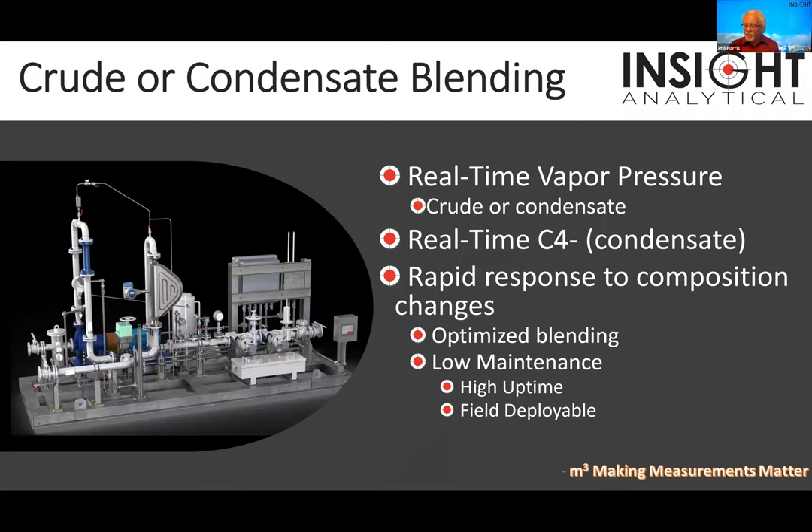For crude and condensate blending, we push butane — a low-value product — into crude or condensate, which are high-value products. We get to sell the cheap stuff as if it's good stuff. It's like watering down the whiskey at your bar — you take cheap stuff, put it in, sell it as a full shot. It's a license to print money by selling lower-value products mixed with higher-value products.